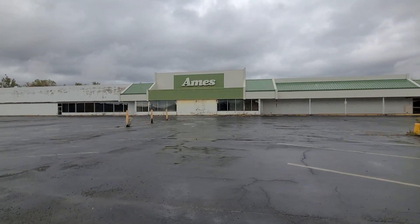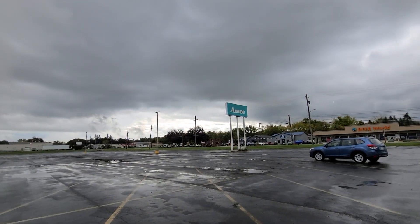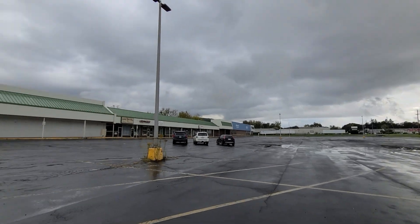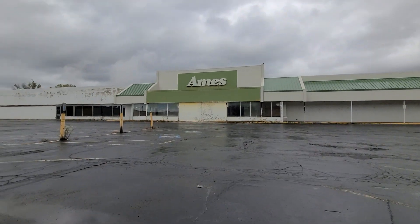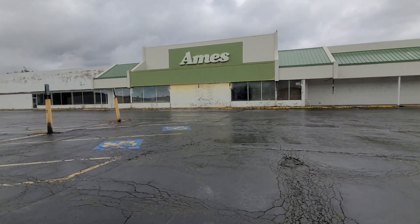This is a sign that's in really mint condition, and so is the road sign out there. Probably one of the only Ames stores left that has both the sign and the road sign up, still in mint condition.